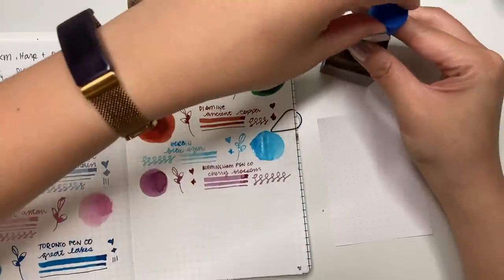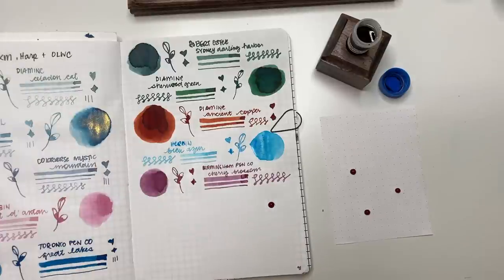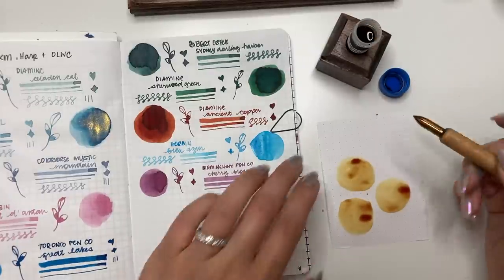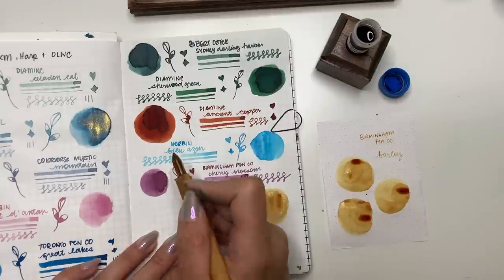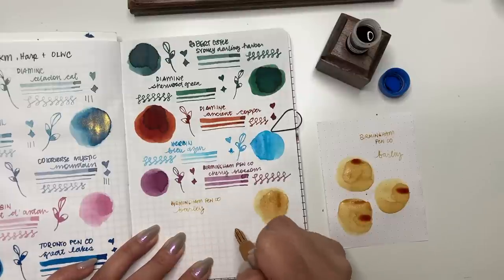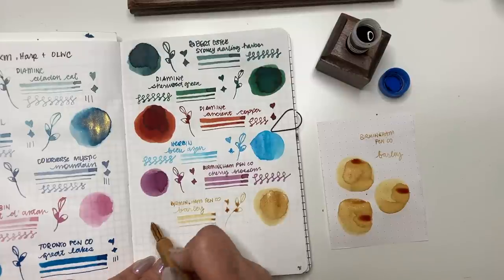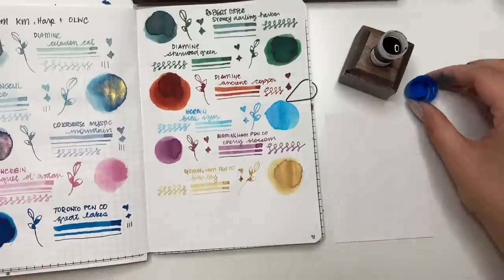Next we have Birmingham Pen Co Barley. I chose this one going strictly off what Old Lady with a Camera showed me. It is a lovely yellow. I was actually looking for a yellow since I'd finished my sample of Ferris Wheel Press Buttered Popcorn. This one is a more muted yellow, and I feel like it's a lot more legible than most yellows. It does look a little more orange than yellow on camera, but it's muted and still legible. I do like the way it shades — you can see the way the ink pools; it's beautiful.